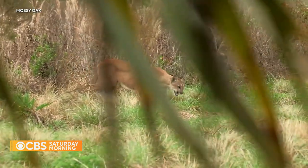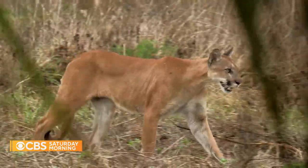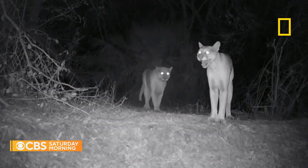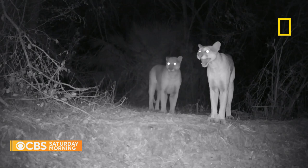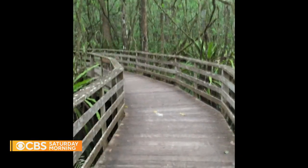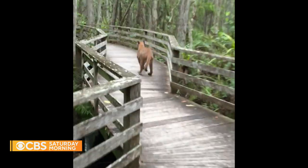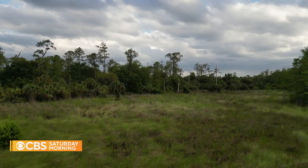A panther just walked out. Reclusive and elusive, the Florida panther is often called the ghost cat. To see one, it's either a zoo or the rare and accidental encounter. I've only ever seen two Florida panthers in the wild with my own eyes — they're that elusive. There could be one looking at us somewhere in these cypress trees right now, but we'll never see it.